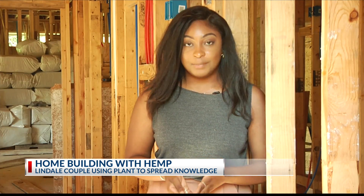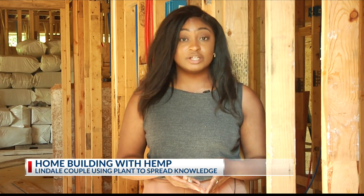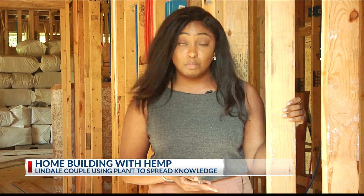According to the American Hemp Association, hemp is actually used in a lot of different products. And here, the Henrys are hoping it will be built into more homes.